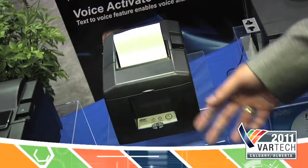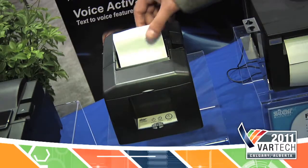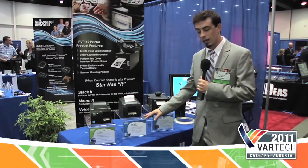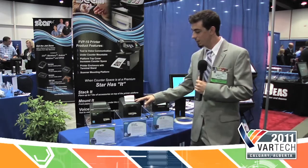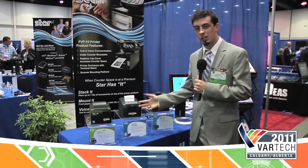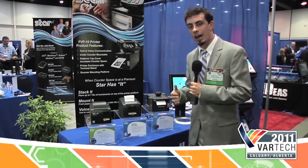The next printer I'd like to speak about is the TSP-650 Resto Quebec. This printer is an all-in-one box solution for Quebec customers. MEV devices typically have to be purchased separately, but this is an all-in-one solution. It's going to capture the information to make sure that restaurants or stores are not evading their taxes with the MEV device.